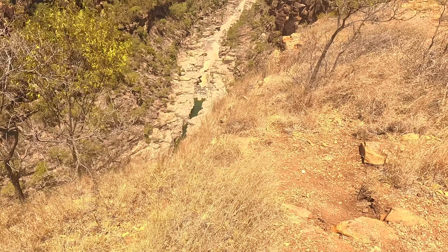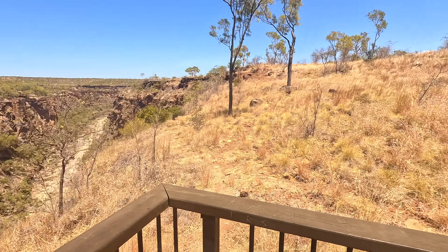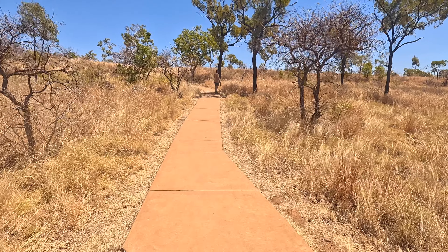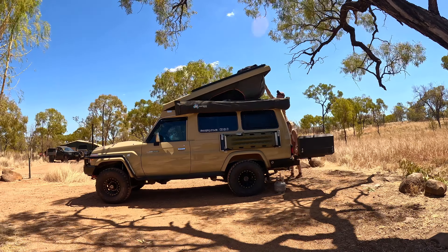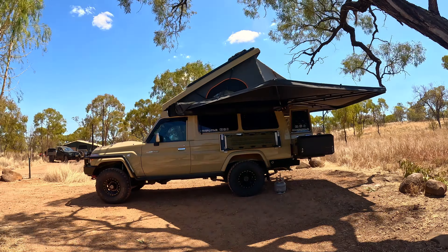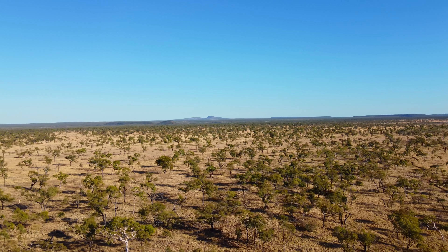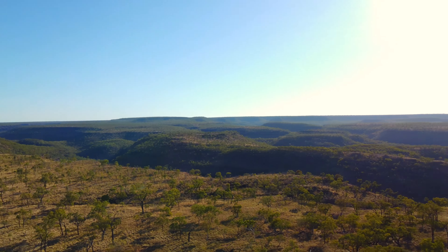So we're at Pyramid Gorge Lookout — it's a little car park just before you get to the campground. We're going to have a quick look over the lookout and then head off to the campground. There's a two-and-a-half kilometer gorge walk you can do once you get to the campground. We'll do that when we get set up. There's a tiny little bit of water right at the bottom down there — a little pool. Looks like it's quite deep. Pretty damn spectacular.